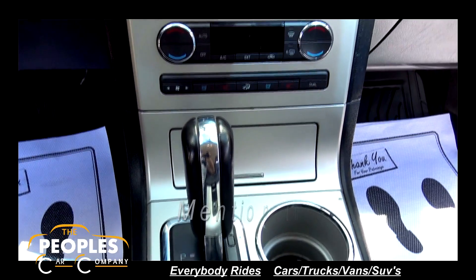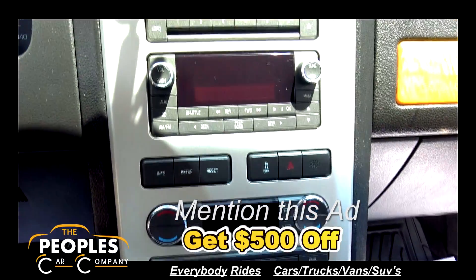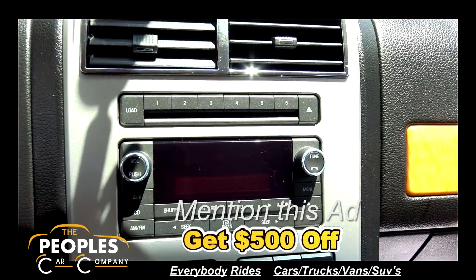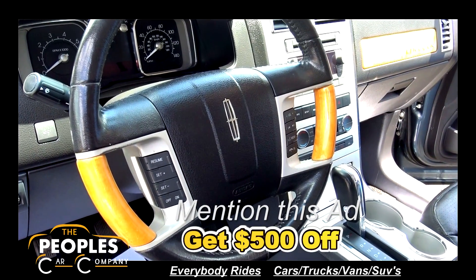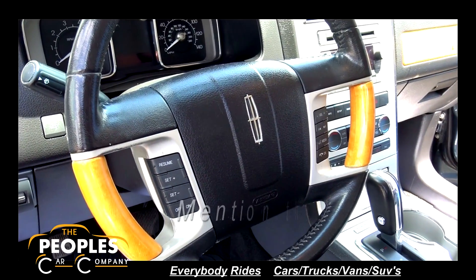Convenient cup holders, automatic transmission, ice cold AC, and a nice stereo system with a CD player. It has steering wheel control knobs for your cruise control and radio functions.